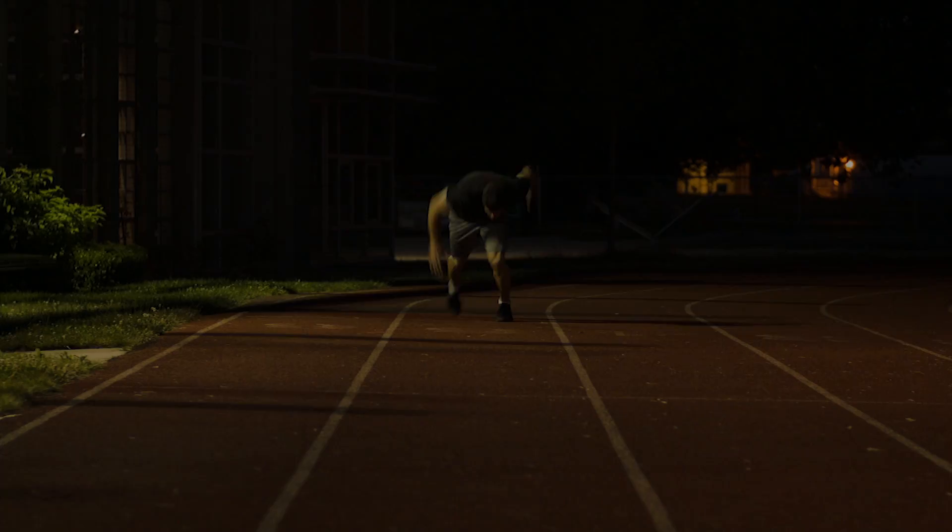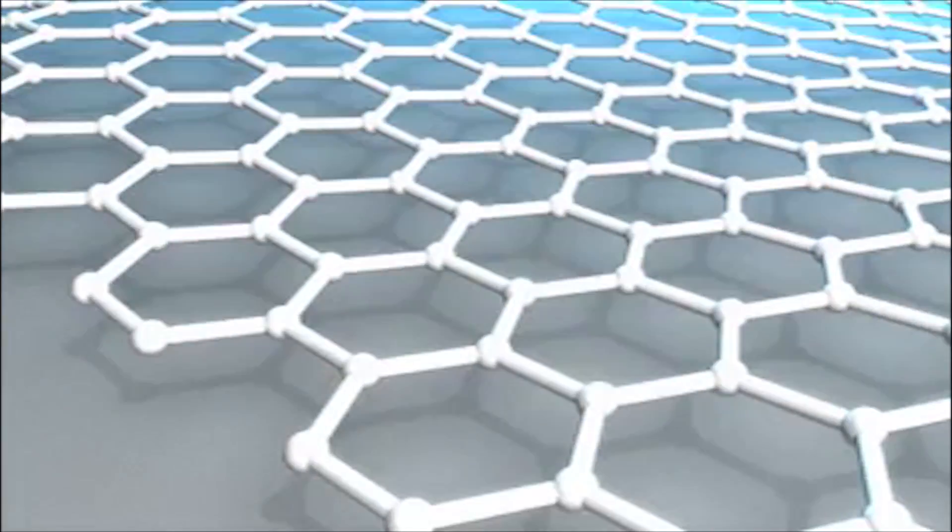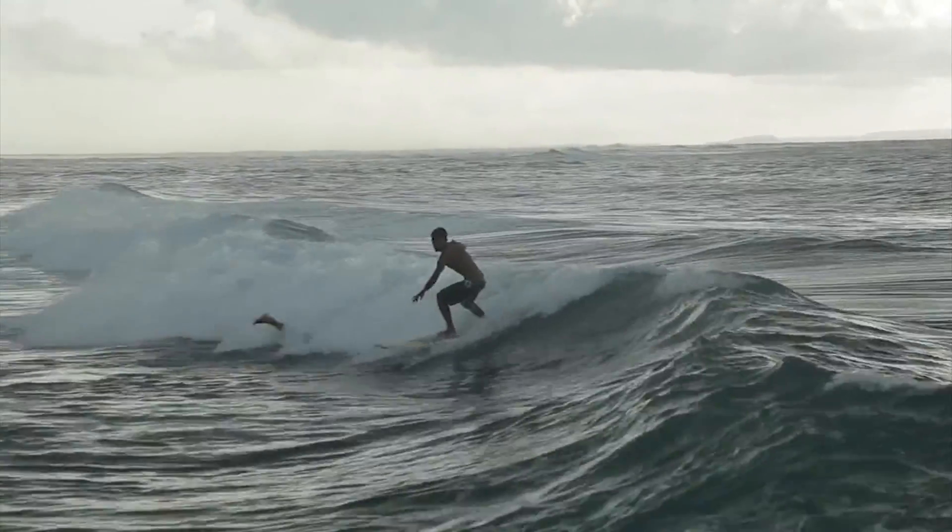For over a year, we have been making and testing prototypes and refining our designs. Today we are finally able to bring you Strong Body Apparel at its finest. We have engineered activewear that naturally fights odor by incorporating antimicrobial nanotechnology.